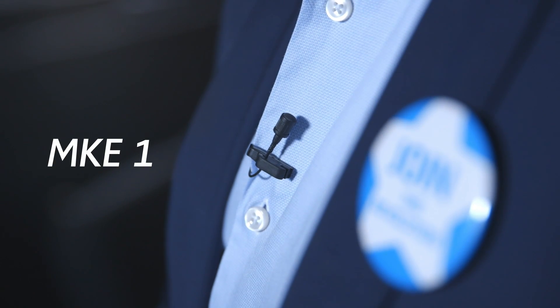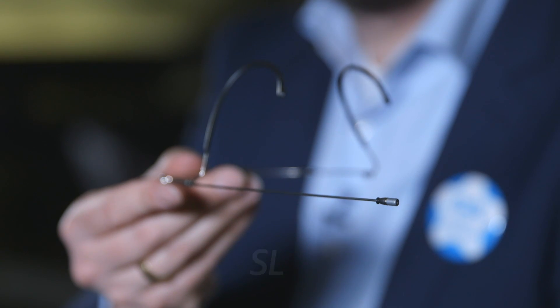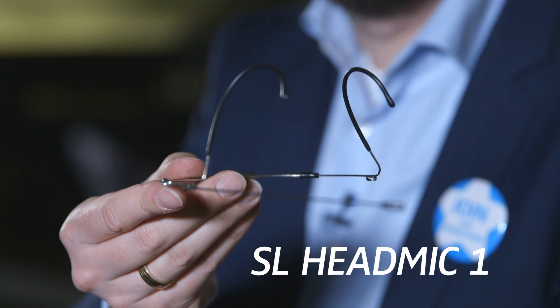All sets come with condenser capsules such as the tiny and unobtrusive MKE-1 Lavalier microphone capsule, and the SL-Headmic-1 comes with the same capsule on a light and unobtrusive headphone microphone band. The handheld microphone also comes with a condenser capsule, the MME-865. All of these capsules provide best speech intelligibility and are optimized for presentations.